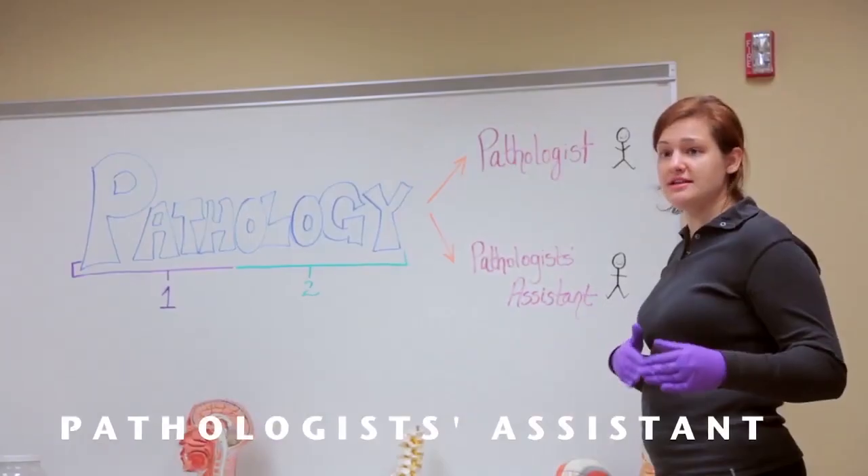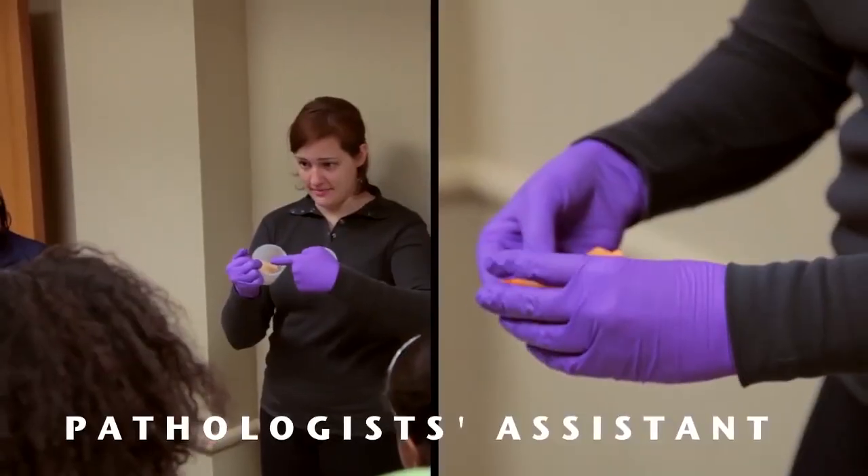Since being a faculty member here in the pathology assistant program, I have been teaching the medical terminology and methodology course as well as the anatomy course.